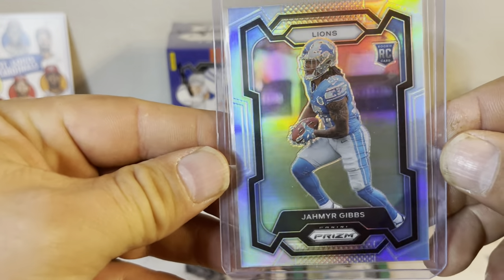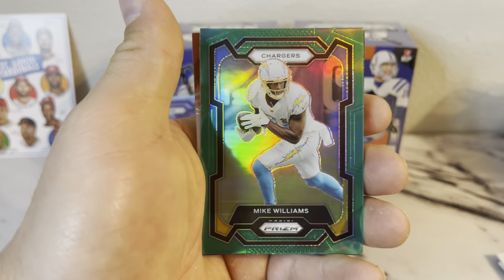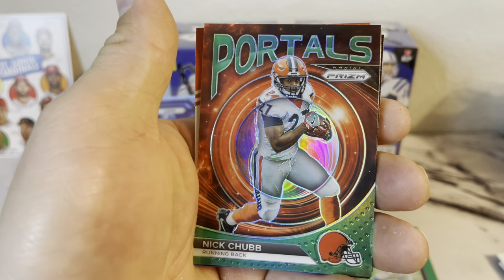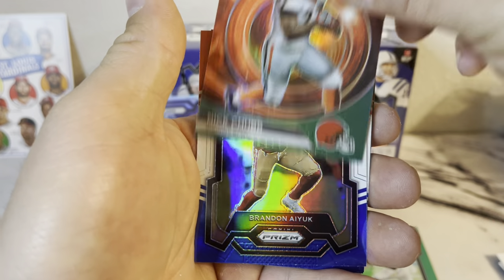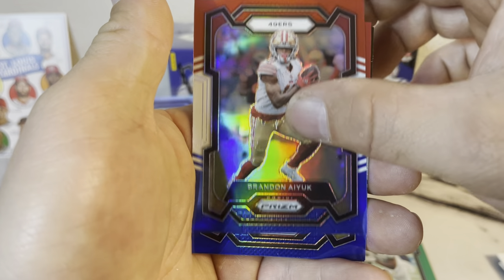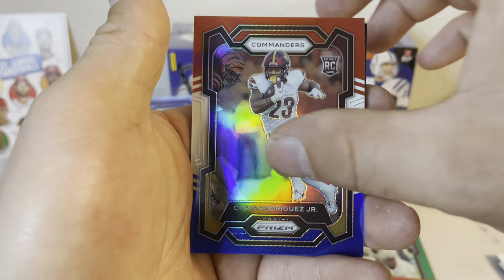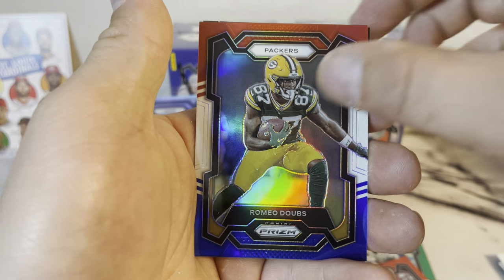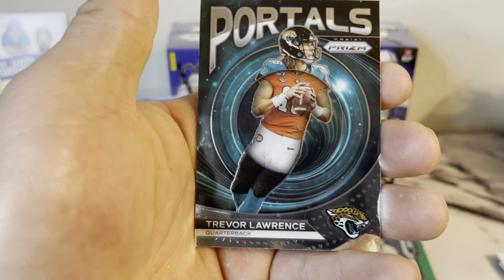Nice little hit — Mike Williams on the green. Portals, Nick Chubb — these cards are pretty sweet. We got a Brandon Ayuk, Chris Rodriguez Jr. rookie.